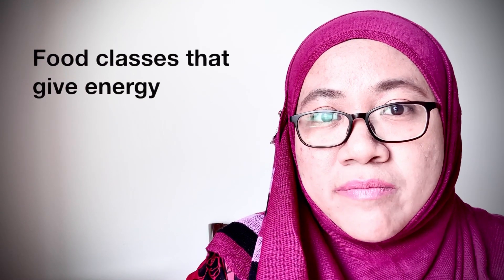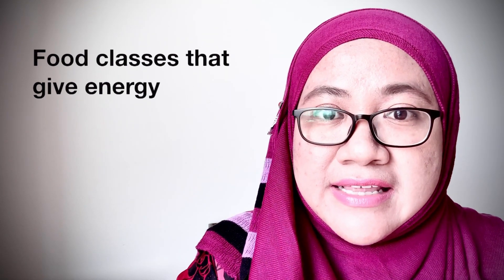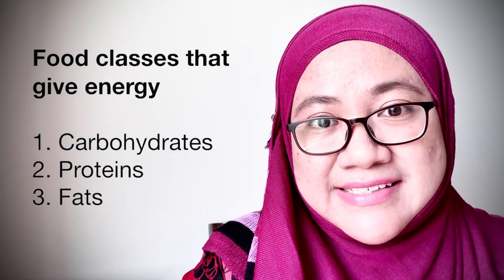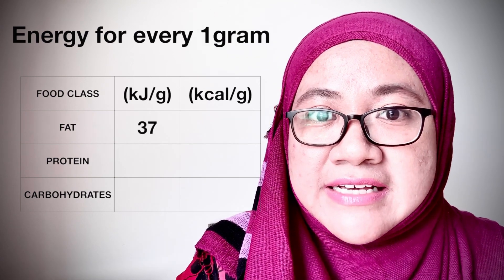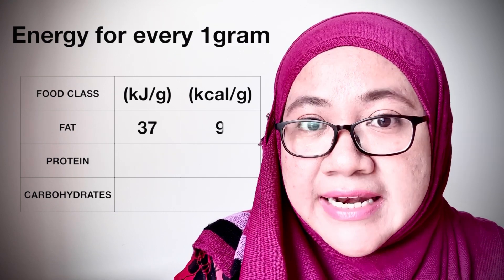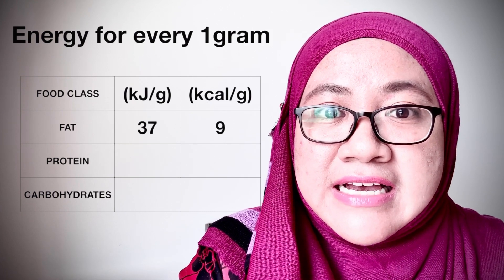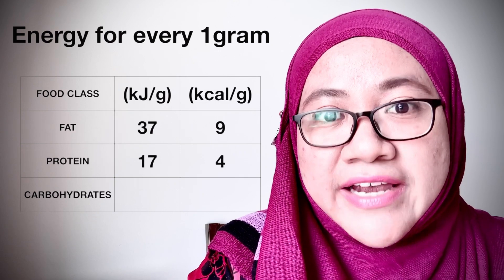There are three common food classes that provide energy to us: carbohydrates, protein, and fats. The amount of energy provided by these three classes of food are not equal. For 1 gram of fat, it provides 37 kilojoules of energy, equivalent to 9 kilocalories. For protein, it provides 17 kilojoules of energy, equivalent to 4 kilocalories.